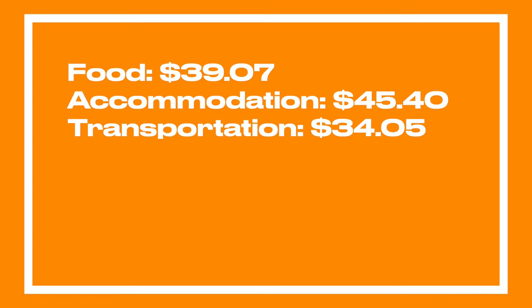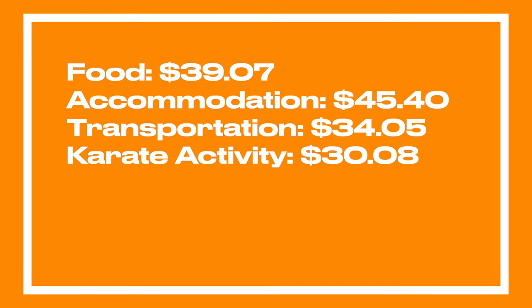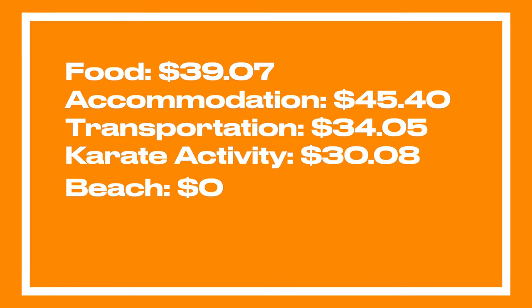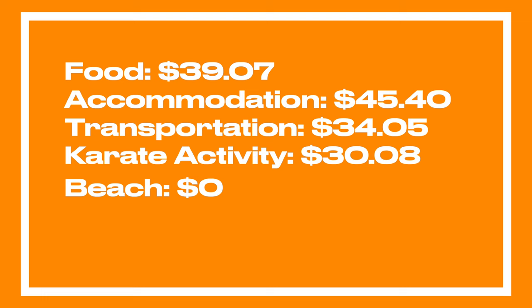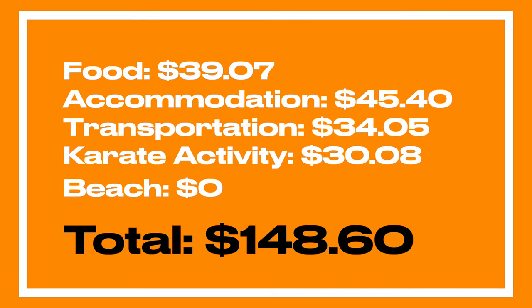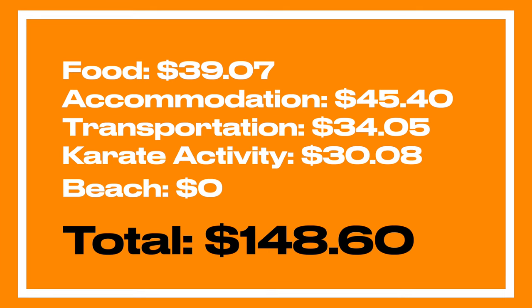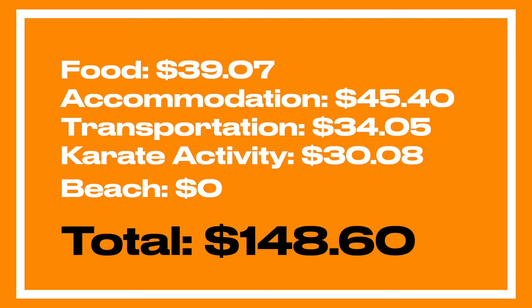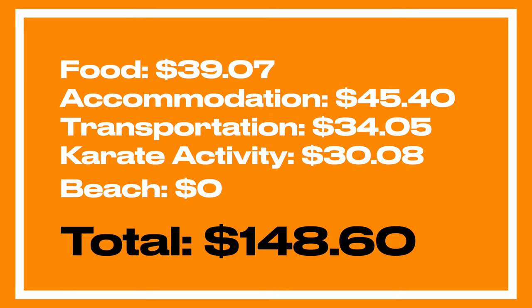So the overall daily cost breakdown was: food around $40, accommodation $45, transportation $34, crowd/cultural activity on average $30, and beach is $0. In total, it came out to around $148.60. Do you think that's expensive or cheap? Let me know in the comments below.